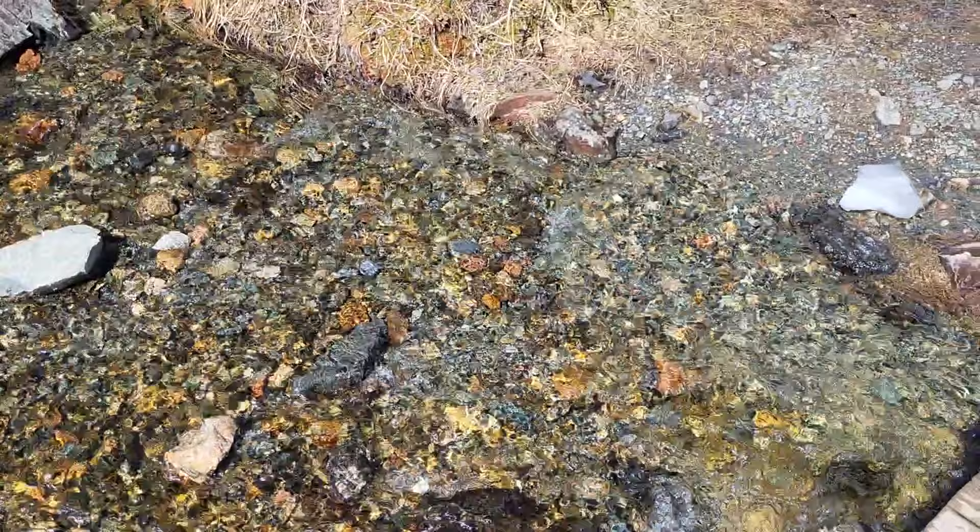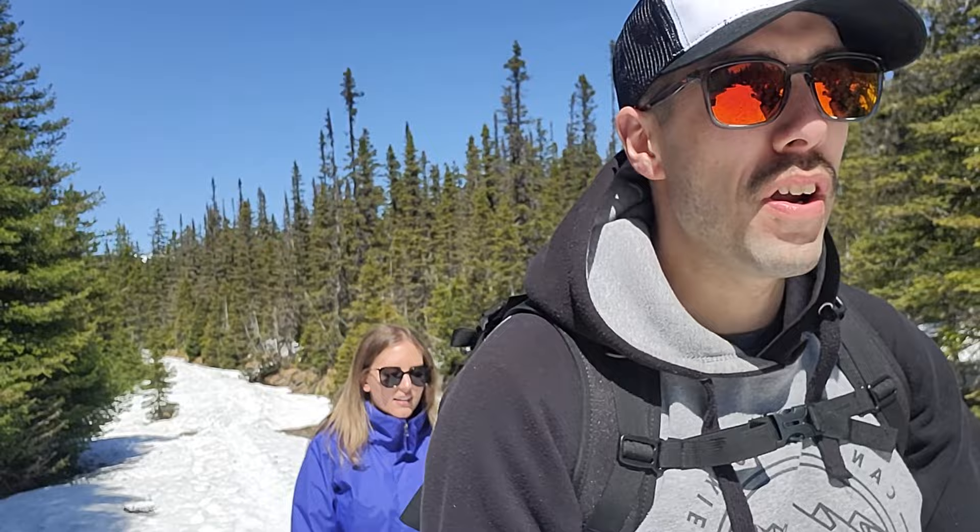Today we're in Gaspésie National Park and we're doing a hike to a mountain called Ernest La Force. It's a 360 view up on the summit. We were here last year but it was very foggy and we couldn't see anything, so we're doing the hike again. It's a really beautiful day, clear skies, not a cloud in the sky. Look at the size of this moose track!